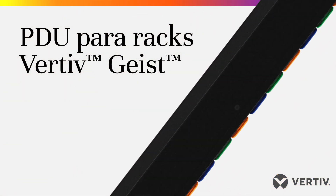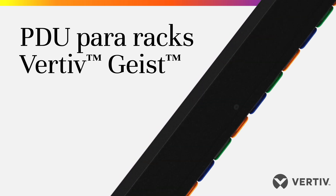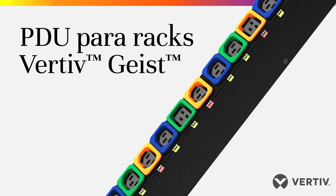Get reliable, flexible power distribution and monitoring where you need it, when you need it, at the right cost, with the Vertive Geist RAC PDU.